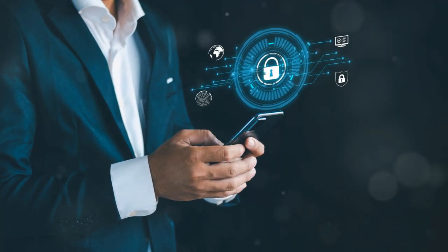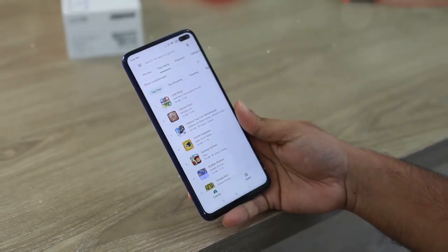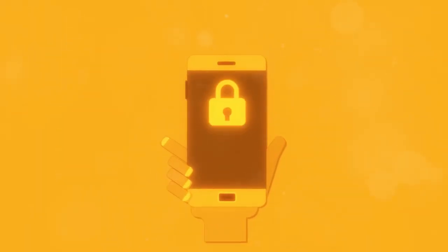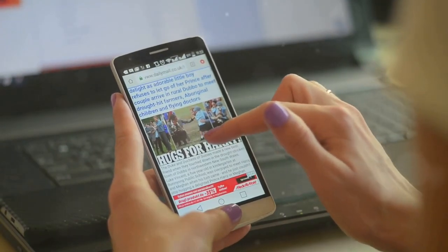These are just a few basic steps to manage your data on your Pixel 9 — it might seem like a hassle, but it's worth it. If you really want to level up your privacy game, there are a few more things you can do. Let's talk about app permissions. Every time you download an app, it asks for permission to access certain features on your phone, like your camera, microphone, and location. Be mindful of what permissions you're granting, and don't be afraid to say no if you're not comfortable.